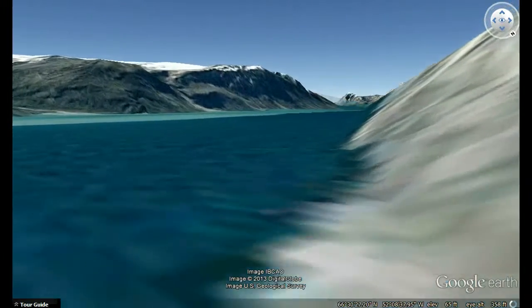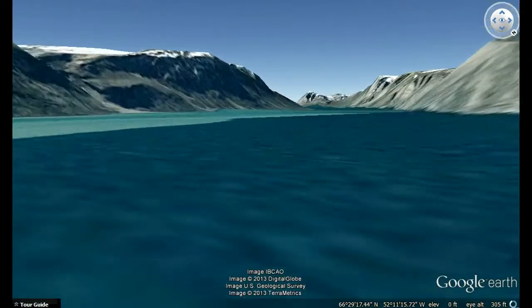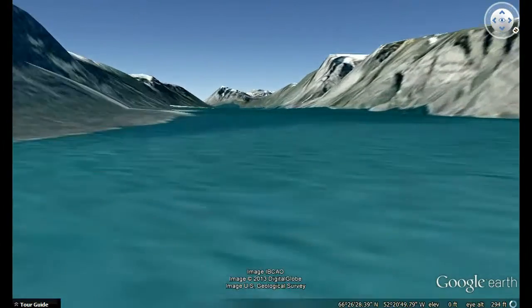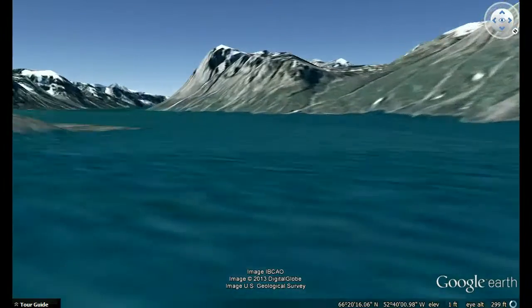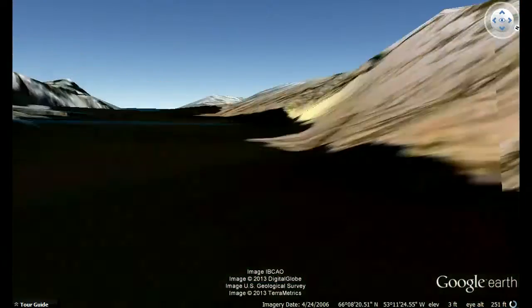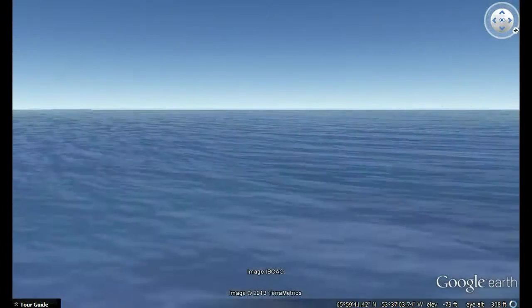It was down a fjord like this that the iceberg that sank the Titanic made its way out to the Atlantic. Some of the mountains on either side here are over 1,000 meters tall. For comparison, Yosemite Valley in California is only 13 kilometers long, and mountains rise about 900 meters above the valley floor.